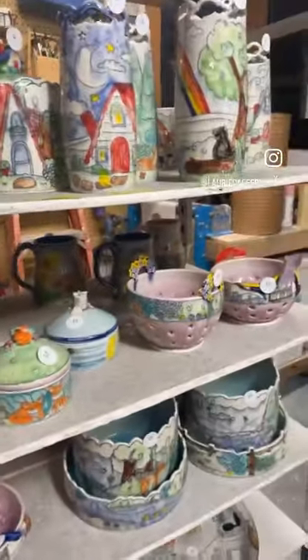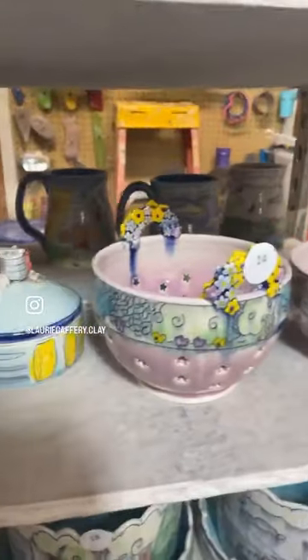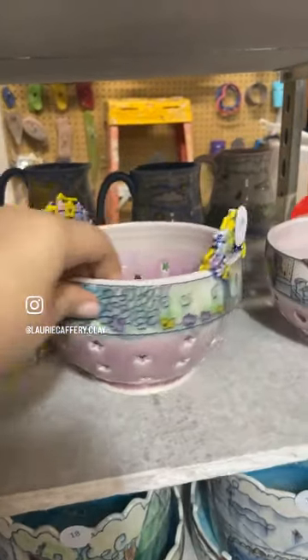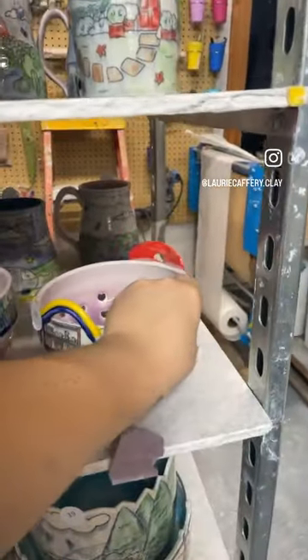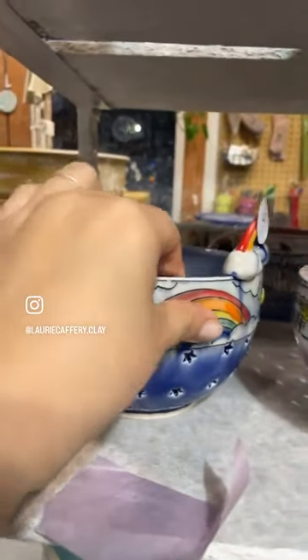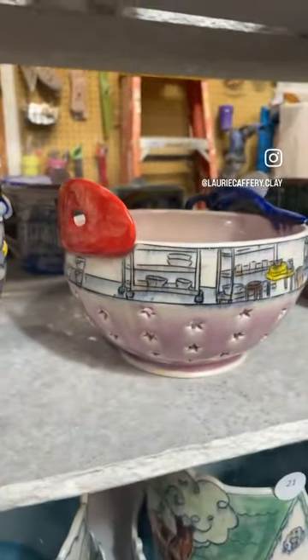And then the berry bowls — there are only four. Number fourteen: baby animals. Number fifteen: pottery studio. Number sixteen: unicorn. Number seventeen: another pottery studio berry bowl.